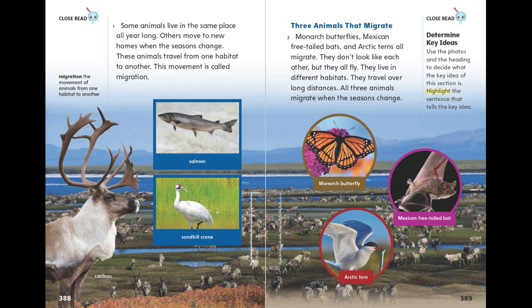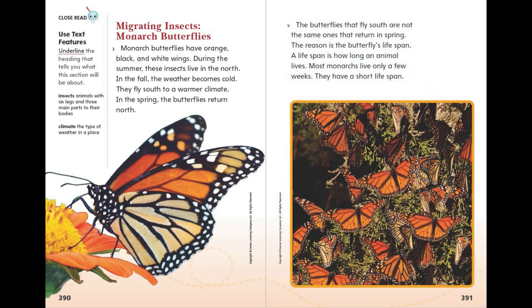Three animals that migrate — monarch butterflies, Mexican free-tailed bats, and arctic terns — all migrate. They don't look like each other, but they all fly. They live in different habitats and travel over long distances. All three animals migrate when the seasons change.